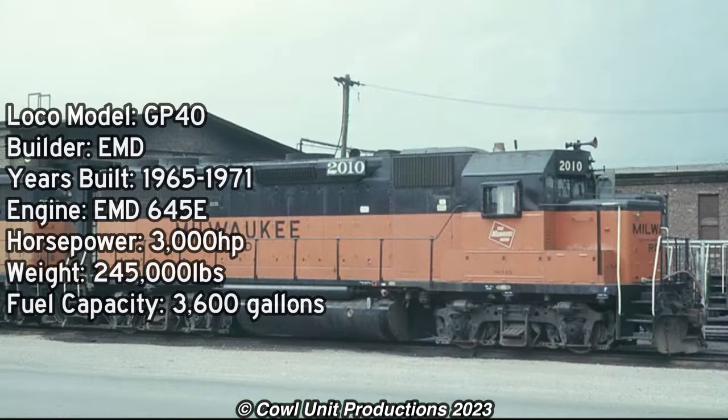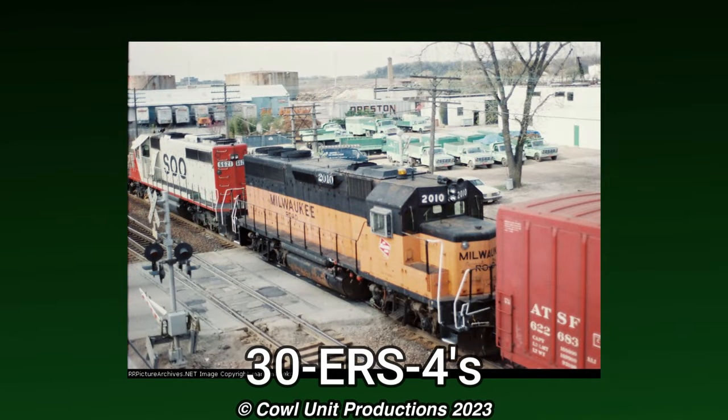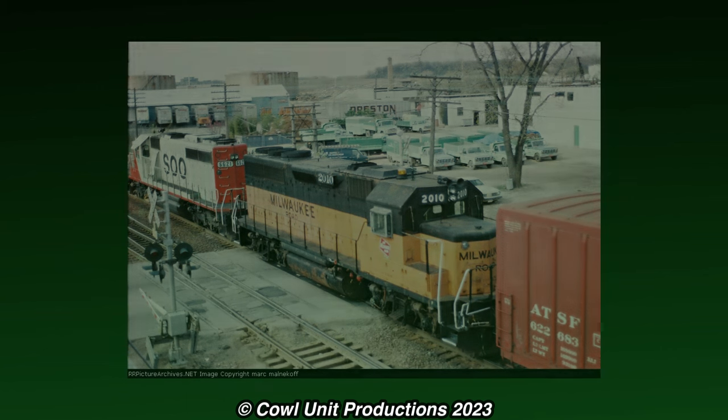Unit 2010 was built in October 1966 as one of 72 GP40s built for the Milwaukee Road. The road would classify their units as 30-ERS-4s and soon put them to work on the road's freight trains.